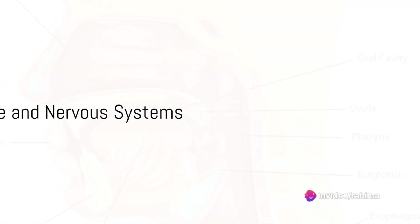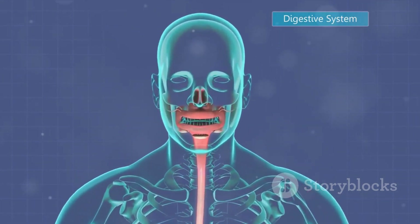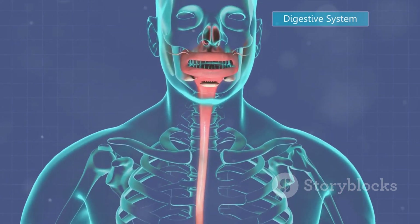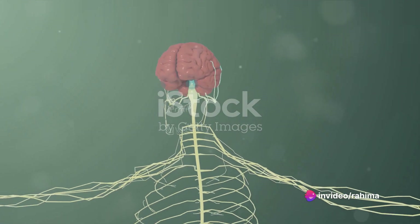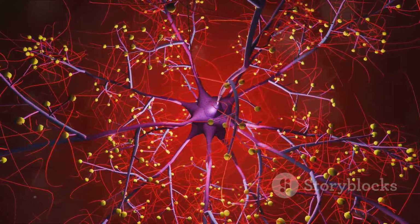From eating to thinking, the digestive and nervous systems play crucial roles. The digestive system is like a well-oiled machine, working tirelessly to break down the food we consume into smaller molecules. These molecules, rich in nutrients, are then absorbed into the bloodstream and transported to cells throughout the body, fueling every function from movement to thought.